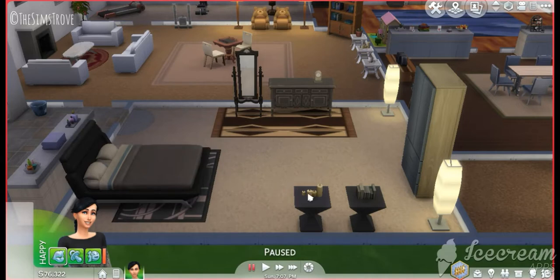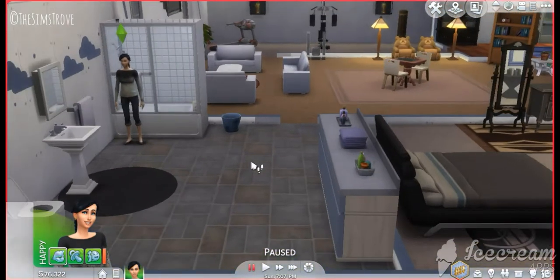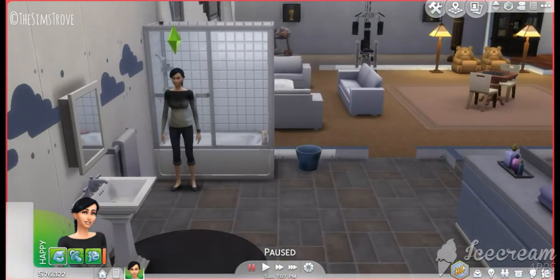We have a normal bed, cabinet, mirror. Not very luxurious, and I'll try to keep it as simple as possible. And there we have a bathroom attached to it.